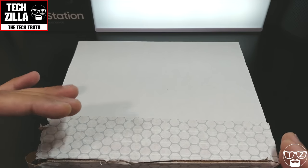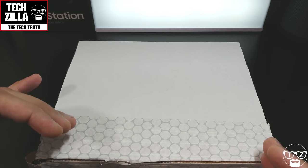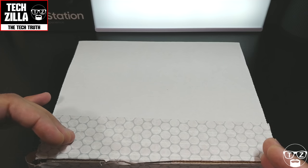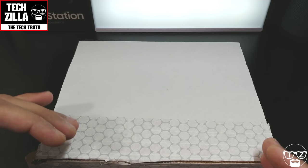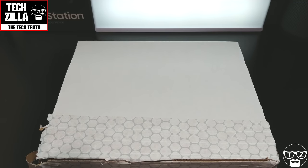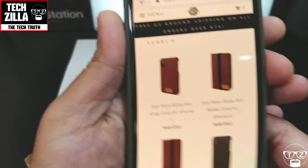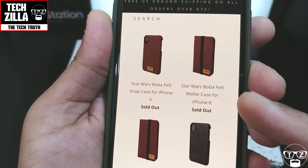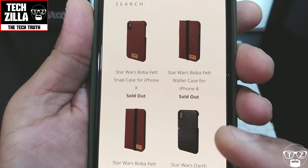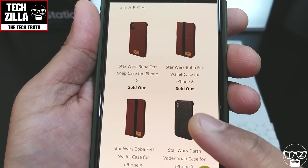Since the new Star Wars film is out this week, this is an official Star Wars licensed product. I bought it from Hex — it is a little bit pricey but I'm a big Star Wars fan. Let me just show you on their website real quick. These are the cases I'm talking about — they're selling very fast. You get the wallet style cases and the snap-on cases as well.